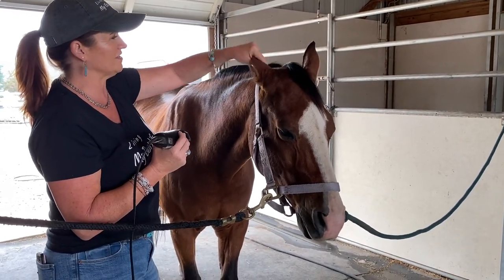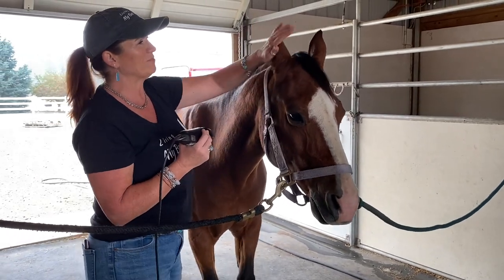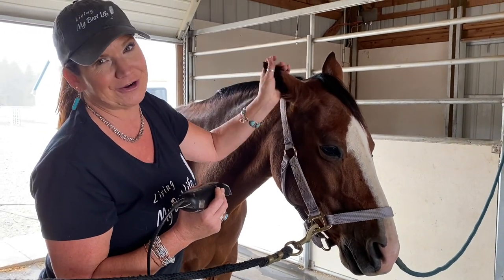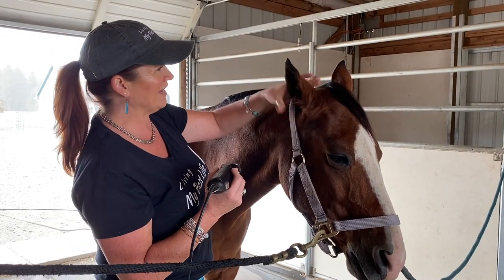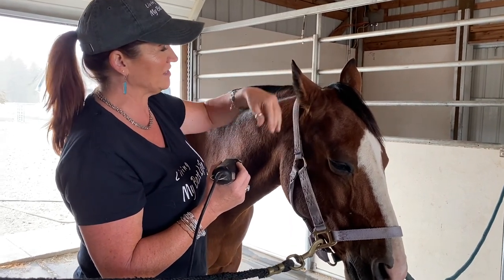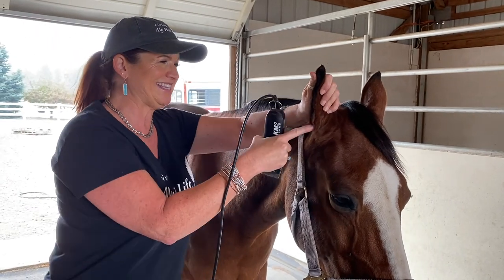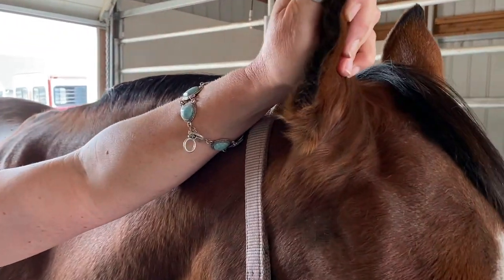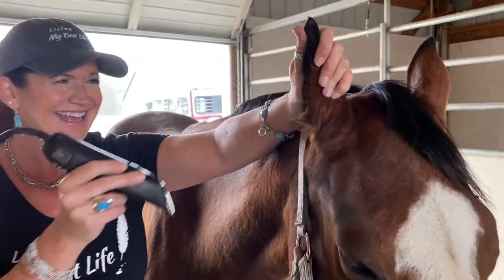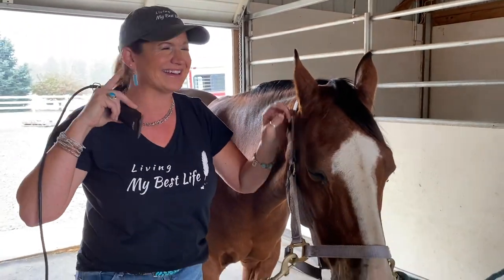What I do here — because we can get flies and bugs — if he was going to a show, some people will clean the ears totally out. But realistically, he's just going to stand in the yard for a YouTube video. So all I do is close his ears like this, and then you see these hairs coming out. It's kind of like old men who have the hair coming out of their ears.